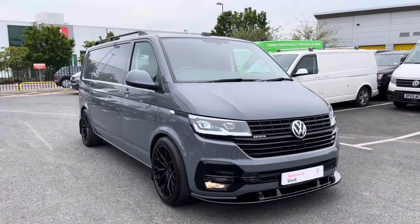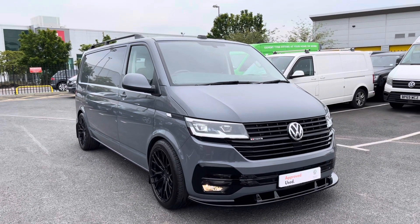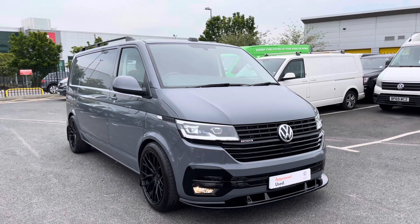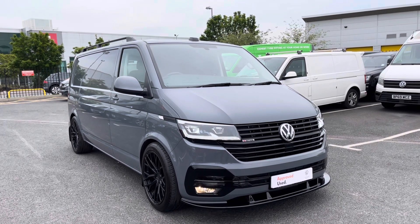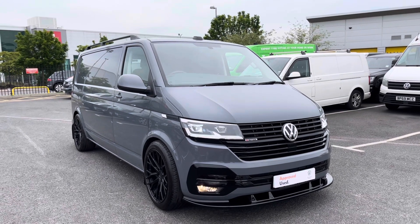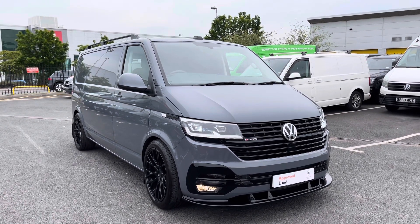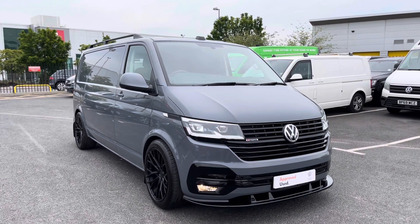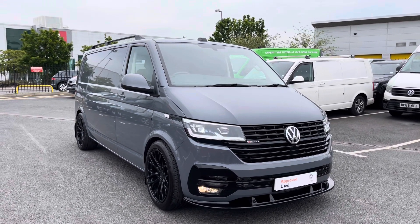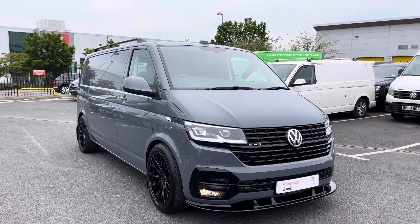This vehicle is part of our approved used range and it's a Volkswagen Transporter T32 diesel. This is a long wheelbase version of the van, which means a little bit more space for storage or even potentially a camper conversion. It's got a 2 litre diesel engine with a bi-turbo, so it's bi-TDI, and it's a 4Motion meaning four wheel drive. To complement that we've also got the automatic DSG gearbox.